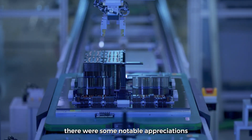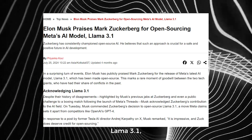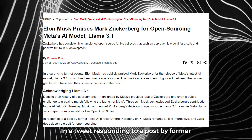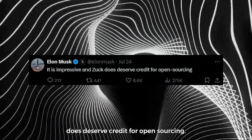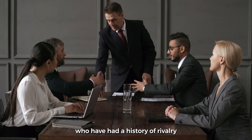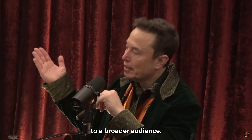There were some notable appreciations from famous personalities for Llama 3.1. Elon Musk recently praised Mark Zuckerberg for the release of Meta's Llama 3.1, highlighting the significance of its open-source nature. In a tweet responding to a post by former Tesla AI director Andrzej Karpathy, Musk stated, "It is impressive, and Zuck does deserve credit for open-sourcing." This acknowledgment marks a rare moment of goodwill between the two tech giants, who have had a history of rivalry and public disagreements. Musk's comments reflect the growing recognition of open-source AI models in advancing technology and making it accessible to a broader audience.